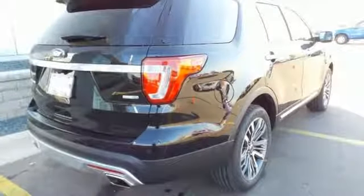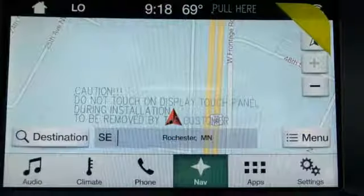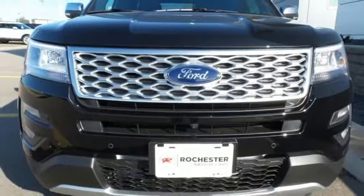Impressive fuel economy gives you the freedom to lose track of time you spend exploring breathtaking places. The capability of a rear-view camera with washer, smart charging USB port, and MyKey are standard. Rediscover your own adventurous nature.